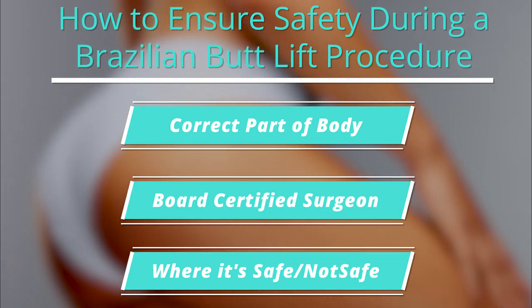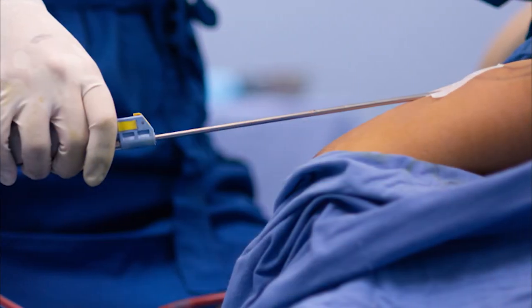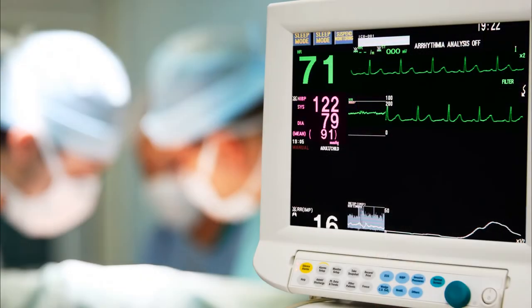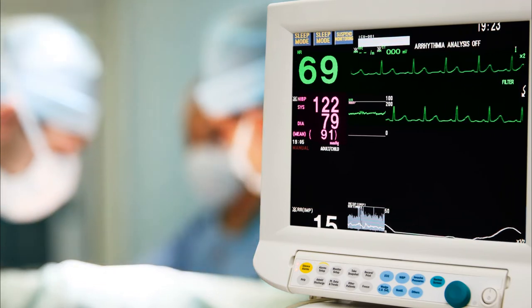The Brazilian butt lift procedure is liposuction in the first part and fat transfer in the second part. Most patients won't have intense pain, but they'll have extended soreness for the first four or five days after surgery, and the amount of liposuction we do can compound that. Most patients have soreness and discomfort for a period of about two weeks after liposuction in multiple areas.